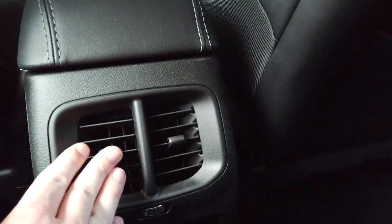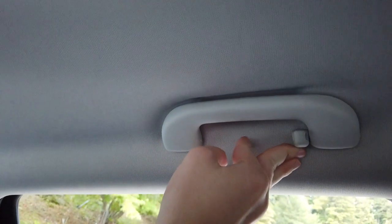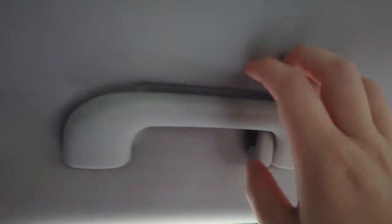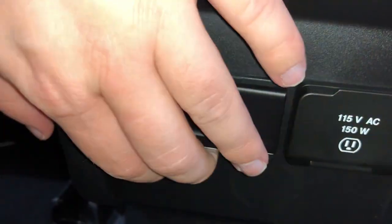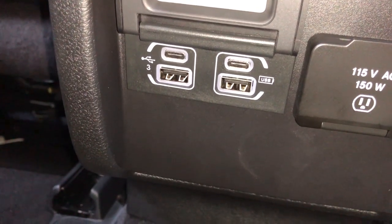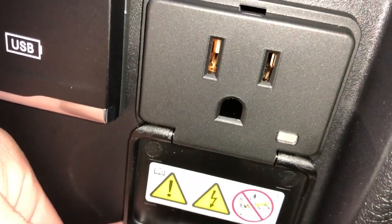Now in the back seat, you have map pockets for both the driver and passenger, climate vents down here, an armrest with cup holders, grab handles, and integrated coat hooks. You have your rear dome lights — just push to turn them on. Right here you have two USB and USB-C ports and you also have a complete 150-watt power outlet.